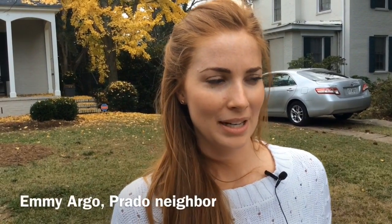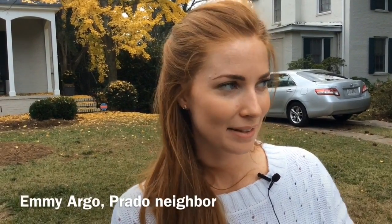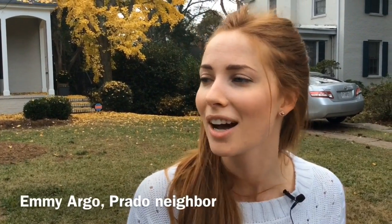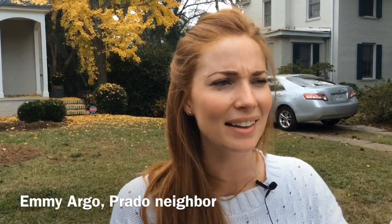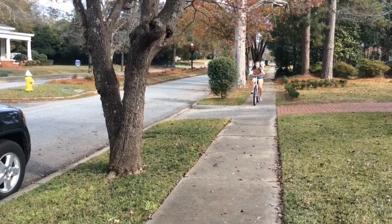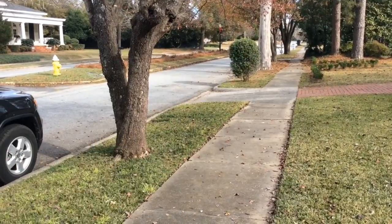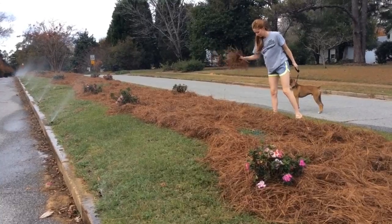Before we were even married, when we were engaged and we'd come to Macon, his brother lived in this neighborhood. We'd always ride down the Prado and I always remember thinking, gosh, that's the cutest street. I love the islands, the houses are so charming. And his mother would always say, oh my gosh, I remember when I was a little girl it was full of azaleas — you just couldn't even see past all the pink.